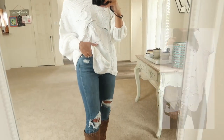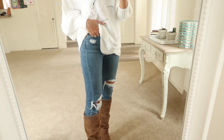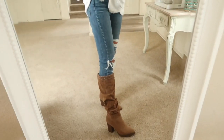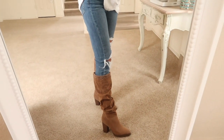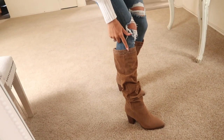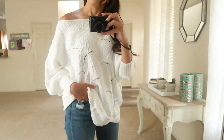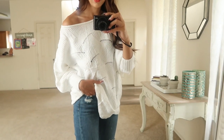They did have some different color options but I ended up getting the white because I wanted to bulk up my white wardrobe. I have it paired with Levi's — also from Amazon, I got them at about half price, so I'll link those in the description. Then I have on these slouchy boots from Shoe Dazzle. They're so cute and comfortable, and they have really cute sweater detail around the top.